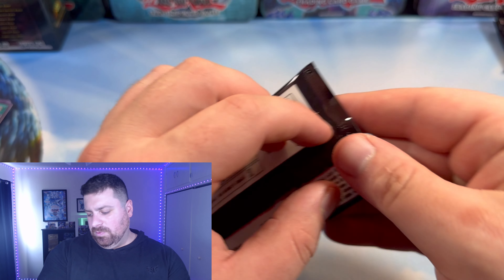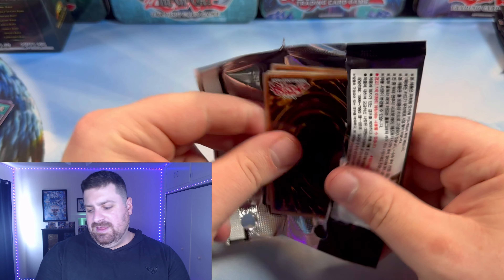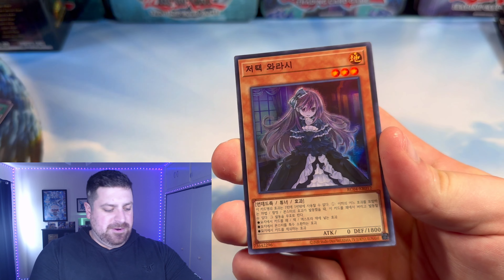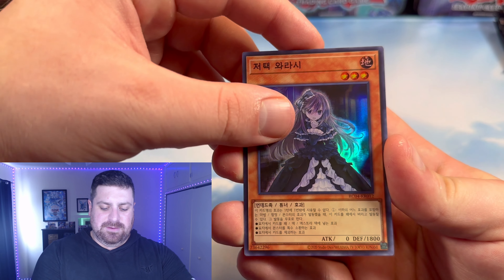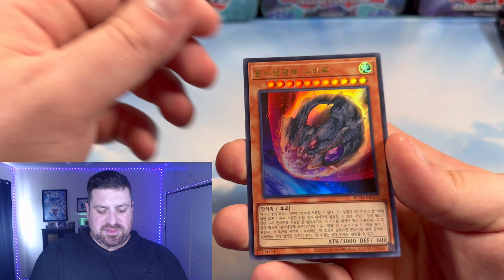We're doing pretty good. We got basically two Kaijus and good old Pot. Time Thief Redoer, Ghost Spell Haunted Mansion, and Nibiru as an Ultra Rare — okay! And a Dimensional Barrier — or Prison — it's Dimensional something. I'm blanking on which one it is right now.